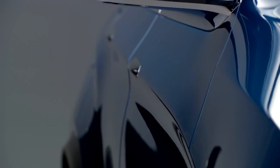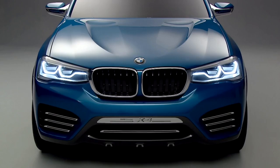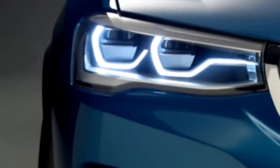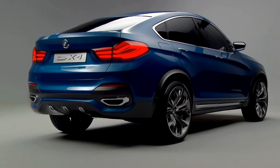My favorite part on this concept is the combination of the simple silhouette and very expressive surfaces. For us in BMW design, precision poetry is very important. Precision we express with very nicely worked-out details, and the poetry in rich surfaces. This combination is very visible on this car, and I'm very proud of it.